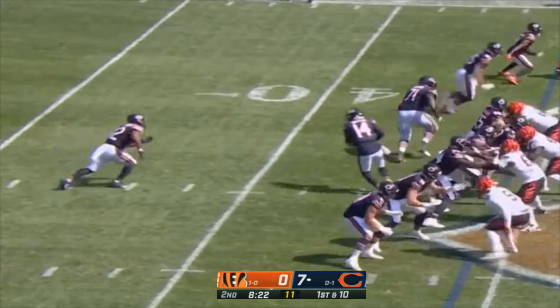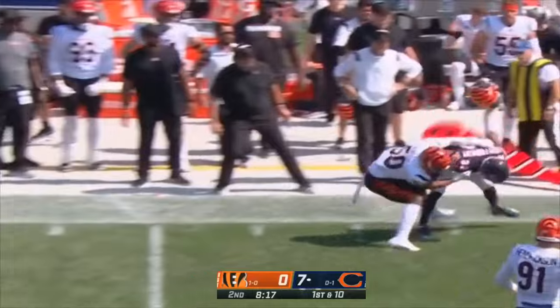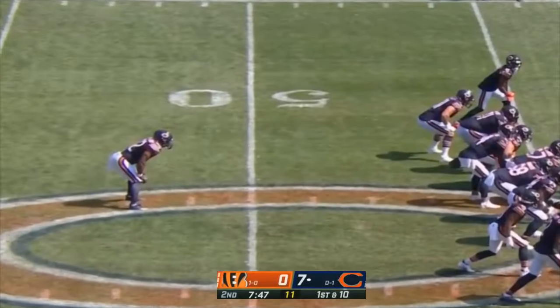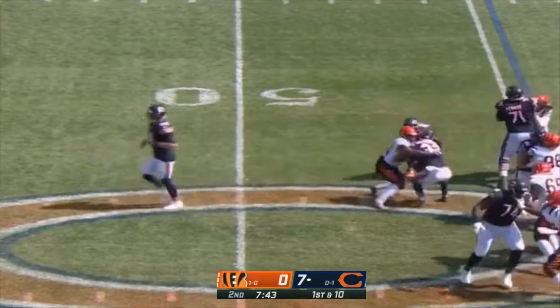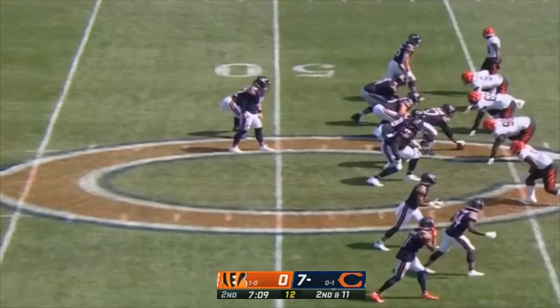Andy Dalton back on the field at the 45 yard line after the injury. Dalton toss short to Montgomery — Montgomery close to the first down. First down at the 45. Montgomery met in the backfield — Vaughn Bell in for a one-yard loss. Second down and 11.